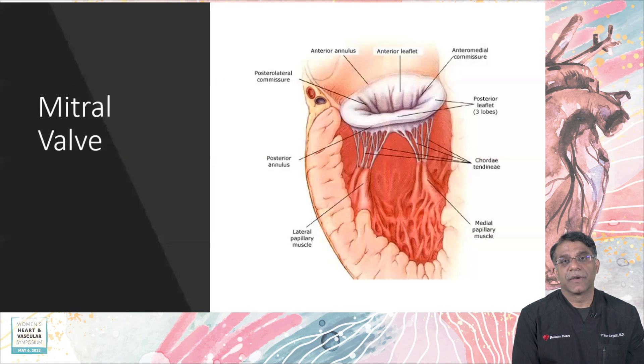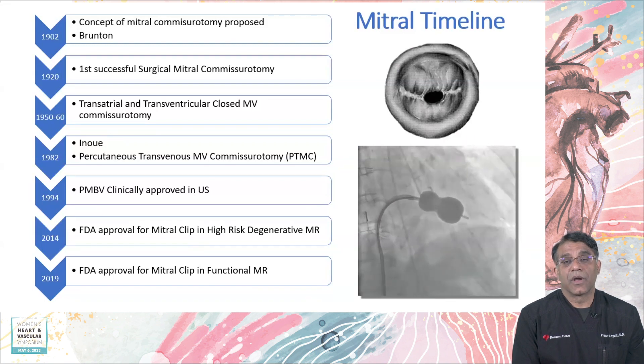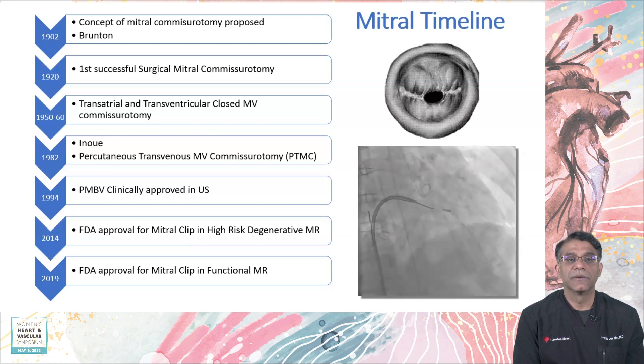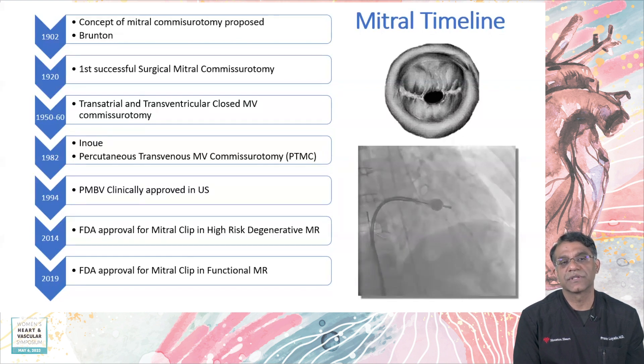The first valve we're going to talk about is the mitral valve, where most of the work has come as far as valvular regurgitation for percutaneous therapies. This field started quite a while ago — the first mitral commissarotomy was performed surgically back in 1902, and the first percutaneous therapy was in 1982 with percutaneous balloon valvuloplasty. It wasn't until 2014 that the FDA approved the MitraClip for degenerative mitral insufficiency, followed by approval for functional mitral regurgitation.